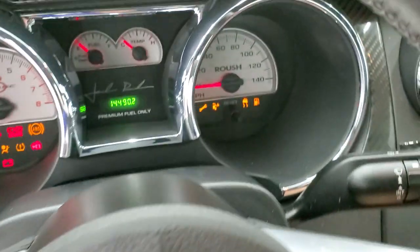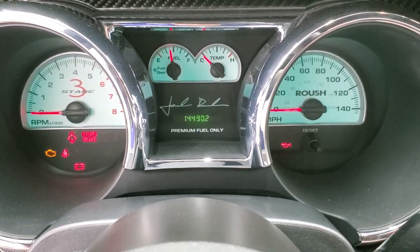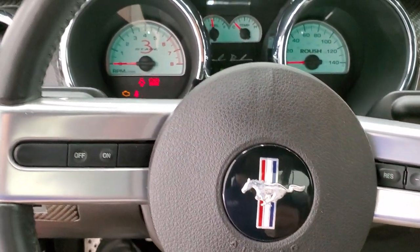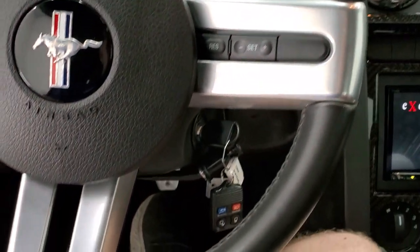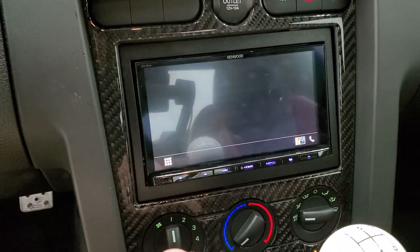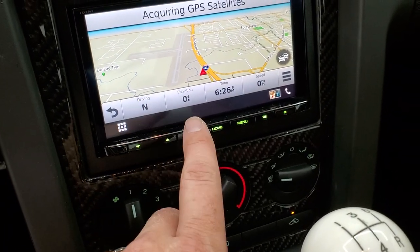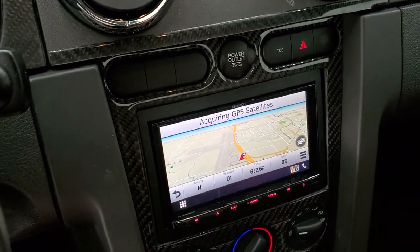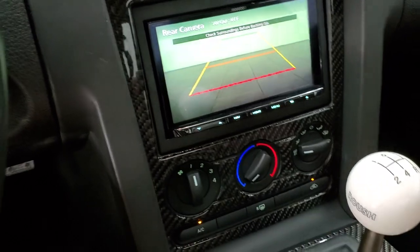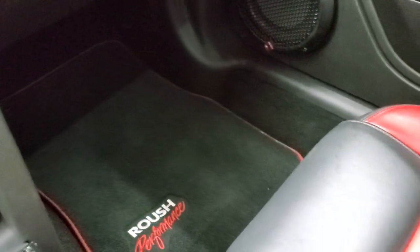We'll hop inside and turn the ignition on so you can check out the miles and the radio and all that. It's got 14,490 miles. You get the white-faced Roush instrument cluster — very nice and clean. The steering wheel is in nice shape as well, no major scuffs or scrapes on the leather, and it does have cruise controls on there. You get the Kenwood DNX 996XR navigation system radio. Let's see if we can get the backup camera to show up — yep, there's your backup camera, so that helps out a lot. It has the Roush shifter on there as well and you get all the carbon fiber dash trim.